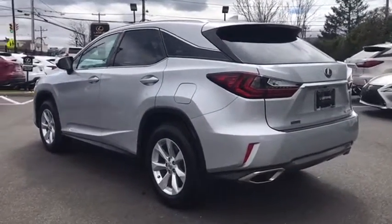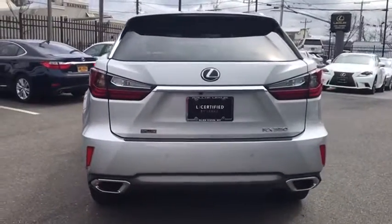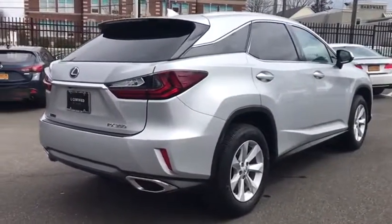Power passenger seat, stability control, all-wheel drive, keyless entry, anti-lock braking system, traction control, steering wheel audio controls, power liftgate, backup camera.